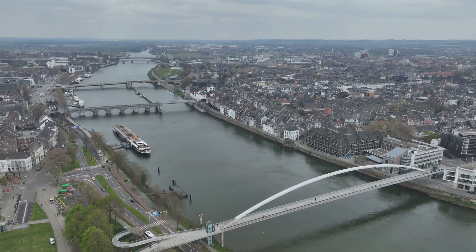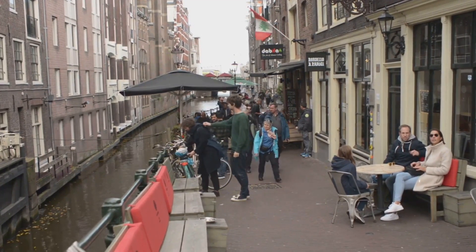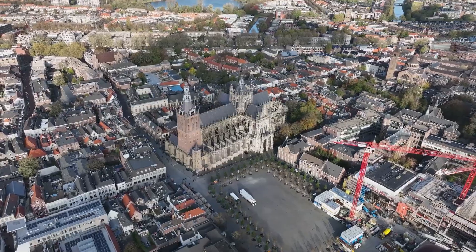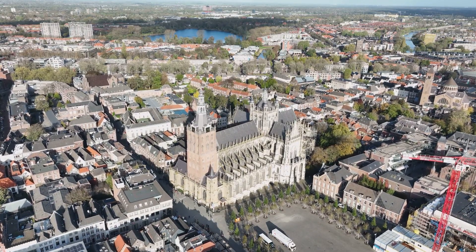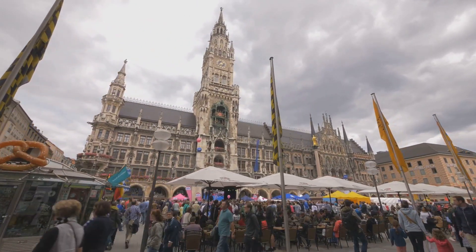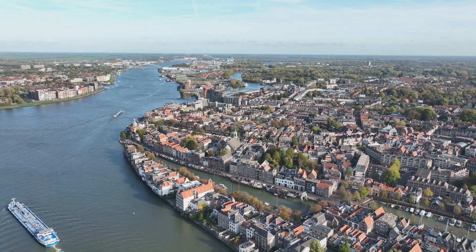Just missing the top spot at number 2 is the enchanting city of Maastricht. Nestled in the southernmost tip of the Netherlands, Maastricht is a charming blend of history and modernity, where cobblestone lanes meet trendy boutiques and cafes. Every turn uncovers a piece of history, where centuries-old fortifications stand tall next to vibrant contemporary street art. Its rich history is visible in its architecture, from the Romanesque Basilica of St. Servatius to the modern Bonnefanten Museum. The city's culture is as diverse as its architecture — it celebrates life with festivals throughout the year, a thriving culinary scene, and a love for music that resonates through its lively squares and quaint alleyways. In Maastricht, every stone tells a story, every street corner plays a melody. It's a city steeped in history yet alive with modern charm.